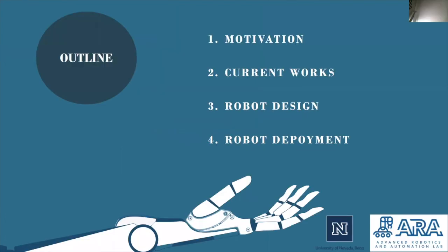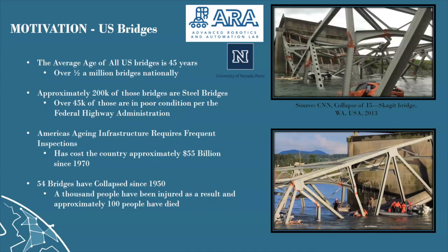This presentation is going to discuss the motivations for this project and those like it, some of the current works within the field of robotic steel bridge inspection, the particularly designed elements which went into the RLAB's robot and analyses performed for it, and finally the results from deployment tests with the proposed and constructed robot being presented.